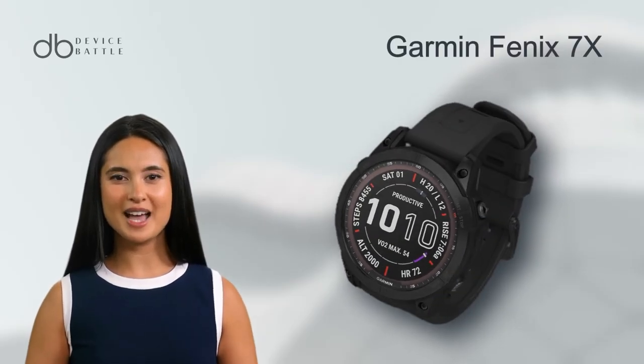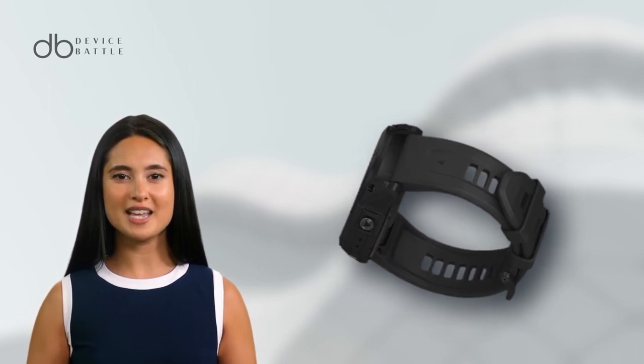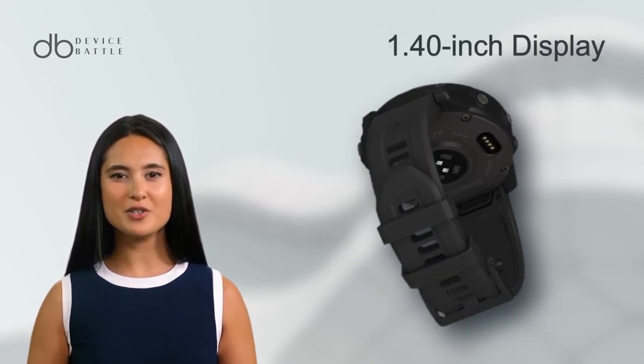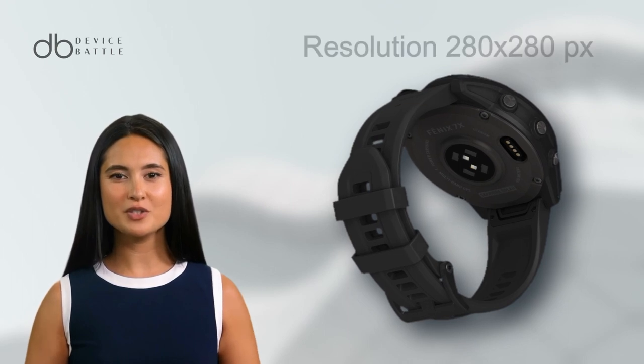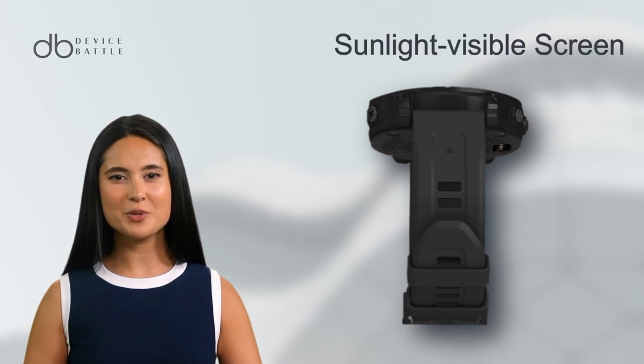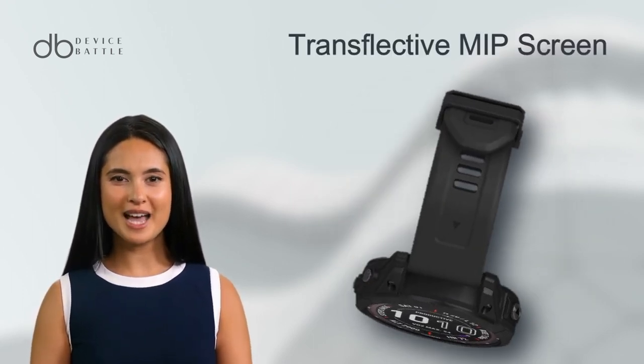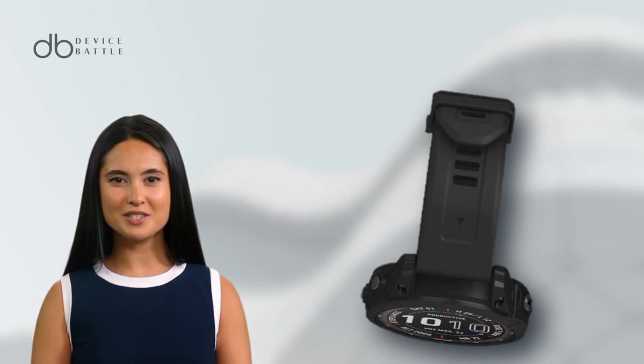Let's start with the Garmin Fenix 7X. This robust and versatile smartwatch stands out with its 1.40-inch display offering a resolution of 280x280 pixels. The screen is a sunlight-visible, transflective memory-in-pixel type, optimized for outdoor visibility.